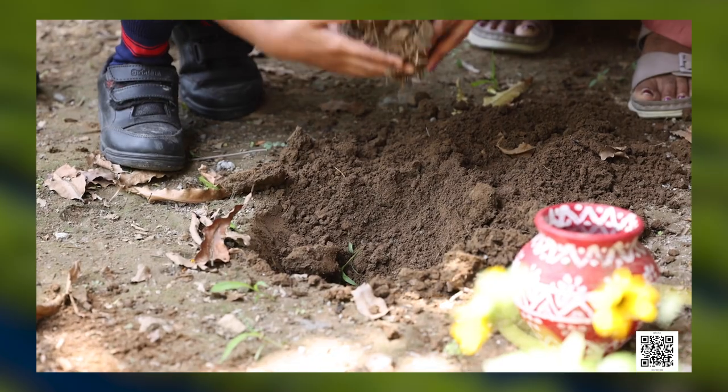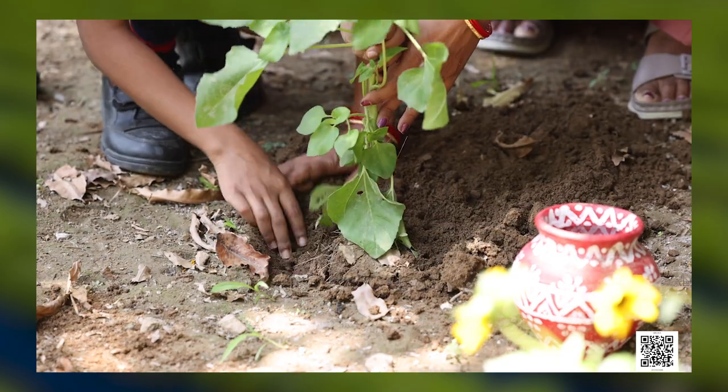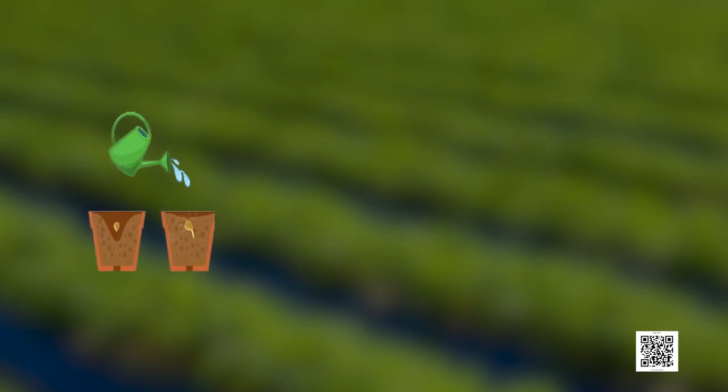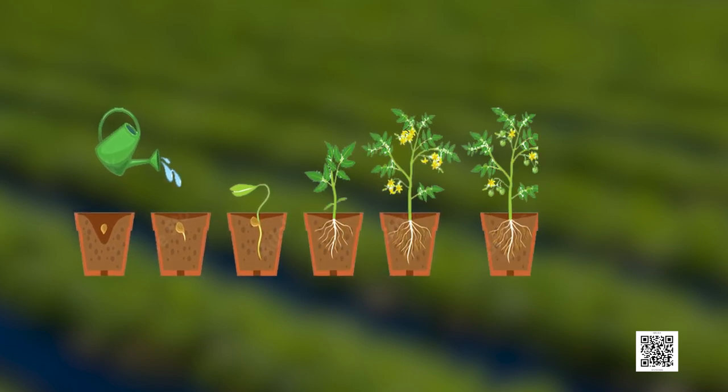Now we have a project work for you. Let's observe, explore, think, and learn. The task is: plant any vegetable sapling at your home, school, or nearby place. Share your experiences with your family and take care of the sapling. To take care of it, water it regularly and give it some sunlight so it can grow nicely. You may draw or take pictures of the growing sapling. This is an amazing field activity! In the next activity, we are going to play a game.